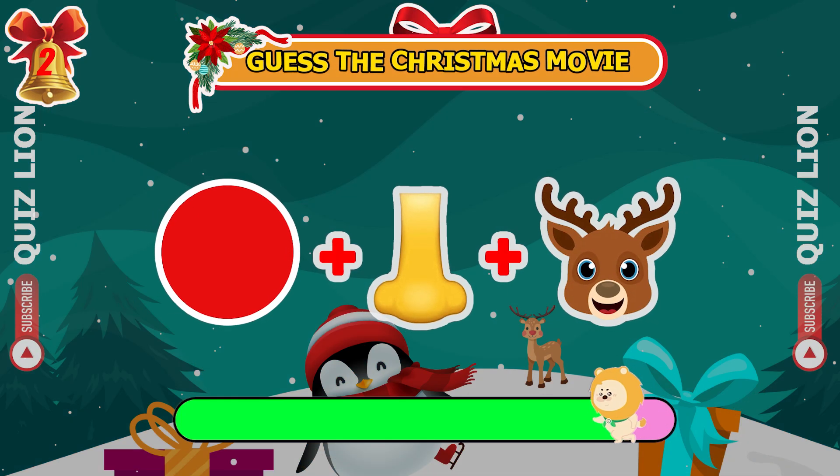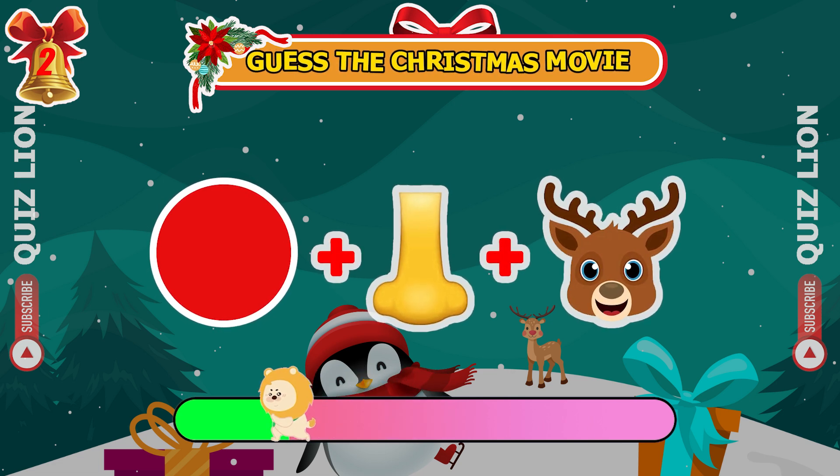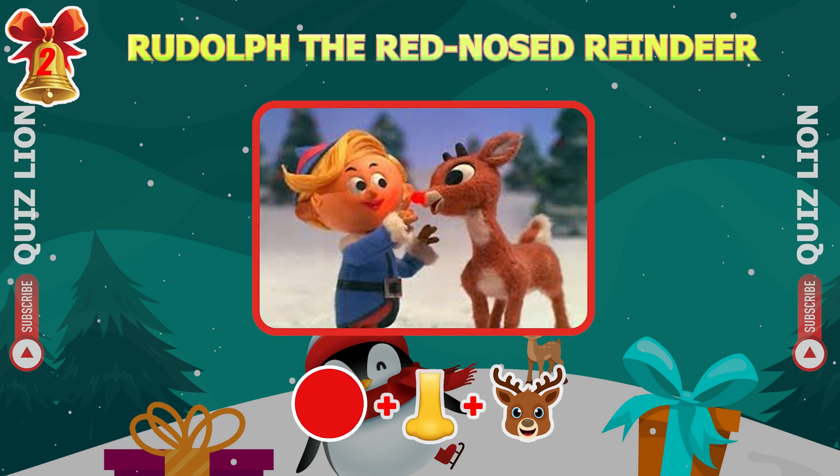Now try to guess the Christmas movie from these three emojis. Yes, it's Rudolph the Red-Nosed Reindeer.